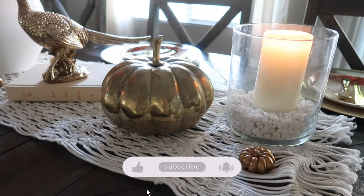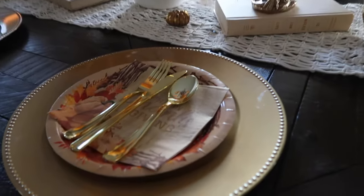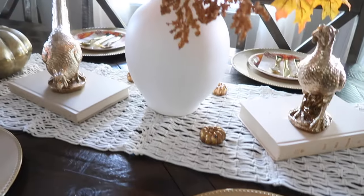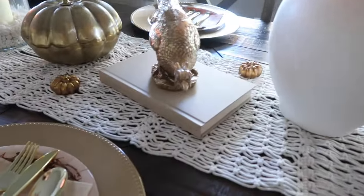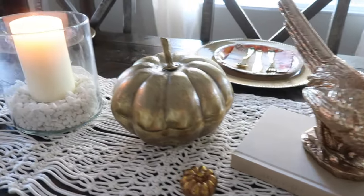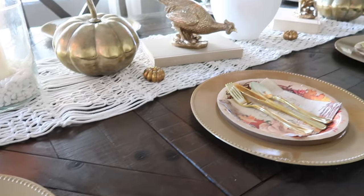Welcome back to an all new video, friends! I'm so happy you guys are here and I hope you had a beautiful Thanksgiving with friends or family or however you decided to spend your holiday. I wanted to get a quick sneak peek of this year's tablescape before we dive right into my cozy Christmas bedroom decorating video that we're going to be doing today. I did host a small family gathering just a few days early before Thanksgiving this year.